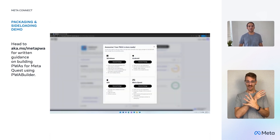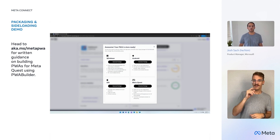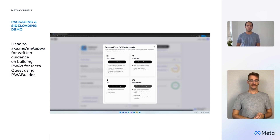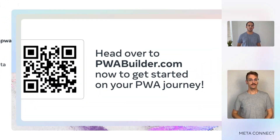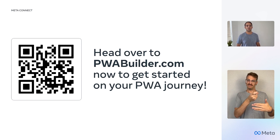In our case, webboard.app already has a manifest and service worker and meets security requirements, so we will just click on this package for store button over here. We've made it to the packaging modal where you can generate packages for your PWA for Windows, Android, iOS, and MetaQuest. Let's go ahead and click on the store package button in the MetaQuest section. Lastly, take that package generated from pwabuilder.com and load it into your developer-enabled MetaQuest device. For more instructions on how to sideload a PWA onto MetaQuest devices, scan the QR code.